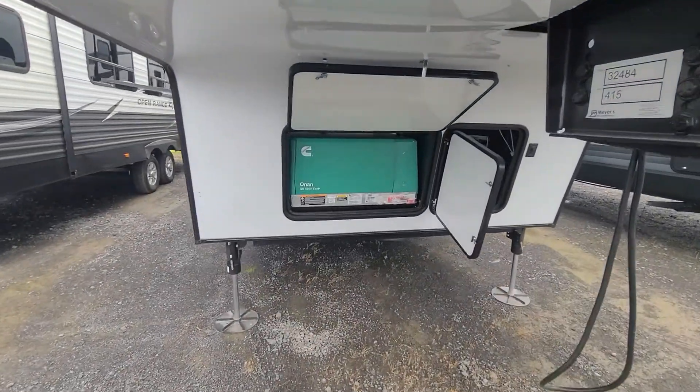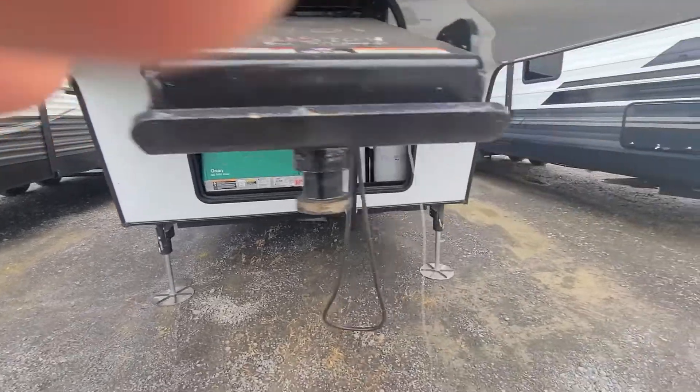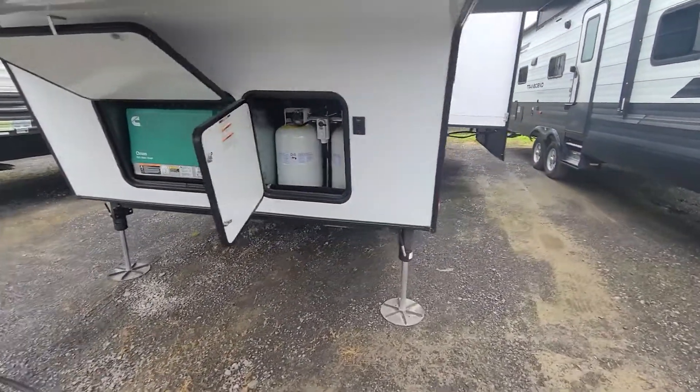So start right in the front. You got your 550 Onan gas generator and 60 pounds of propane.